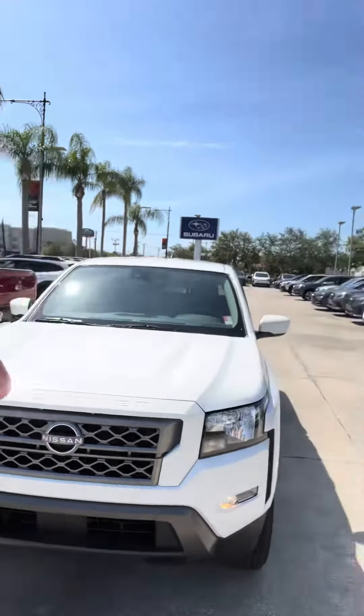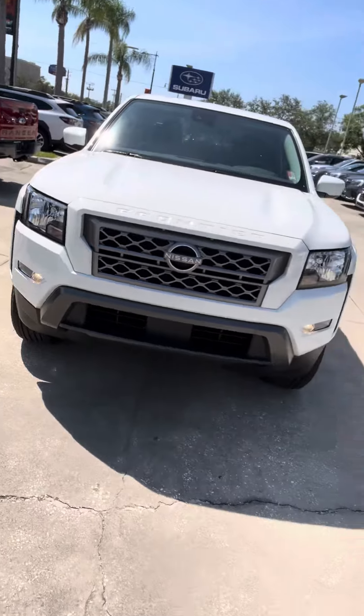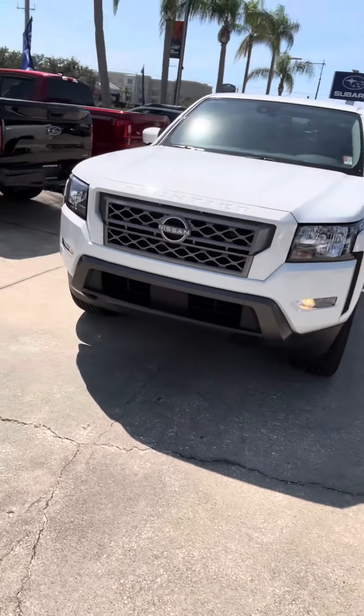Hi, this is Pete Speck with Subaru Volvo of Melbourne, just reaching out in regard to your inquiry on our Frontier that we have. I just wanted to do a quick walk-around video for you so you can get a good look at the truck. I'm going to follow up and give you my contact information at the end of the video in case you have any questions. So with that, I'm going to step out of the way and show you what it looks like.